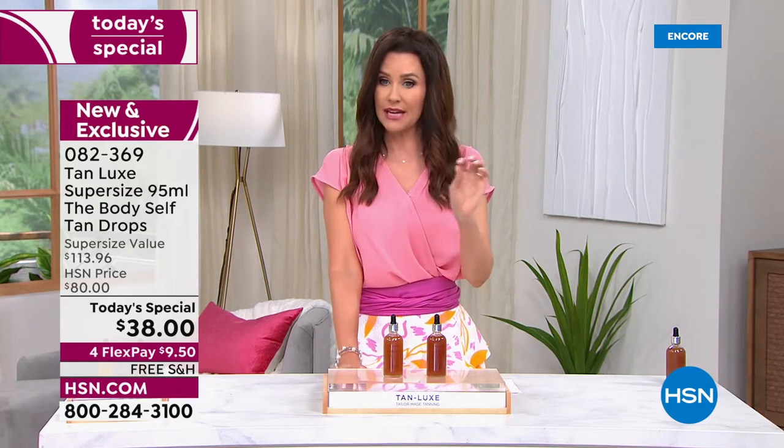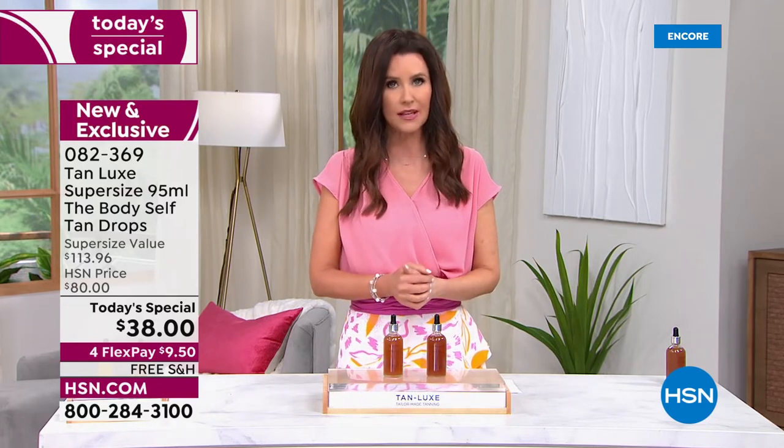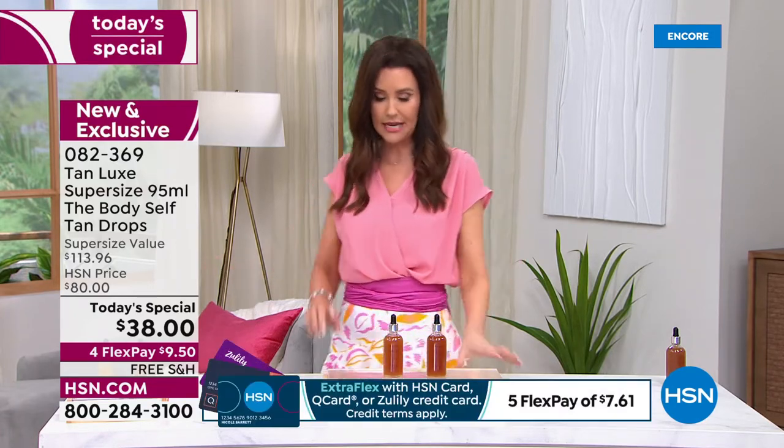This is a one-day-only price. You can get it for $9.50 with free shipping. Auto ship is available, though this is going to last and last. We also have a great bonus buy — more on that shortly.